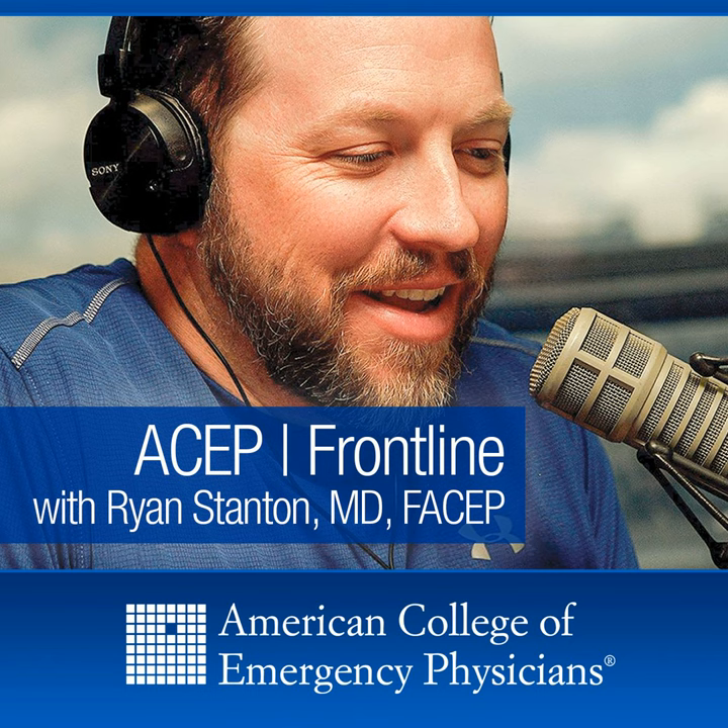Ryan Stanton here with ASEP Frontline, joined today by Dr. Casey Bryant, a fellow Southeasterner in North Carolina at Wake Forest, who actually works with a good friend of mine. What we're talking about today is an interesting topic, because as everybody knows, we are in a pandemic.